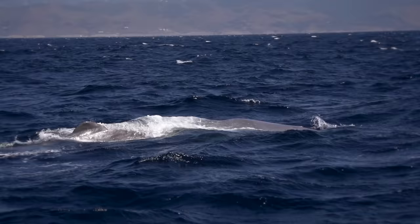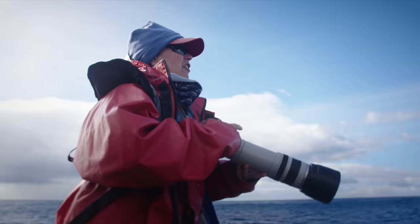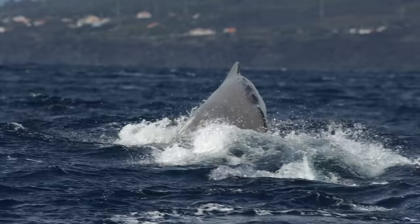I told you it looked a bit like a tree trunk and there it is just floating at the surface. There goes the arch — so next time it's going to dive. Everybody ready? And there it goes.